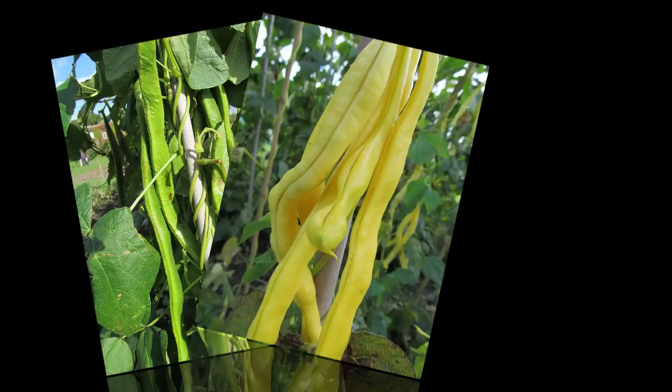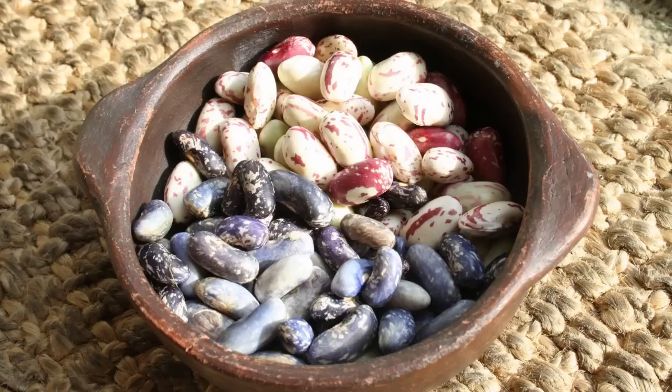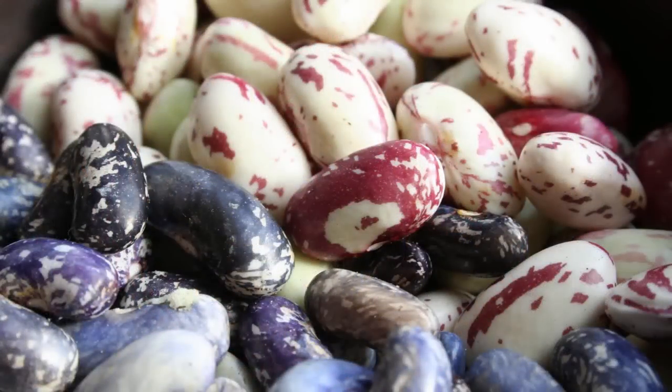Varieties can subtly evolve over time to become better suited to your unique local growing conditions. It's natural selection in action, and while you may not have a unique strain after one or two years, locally saved seed can over a few decades become a unique variety.